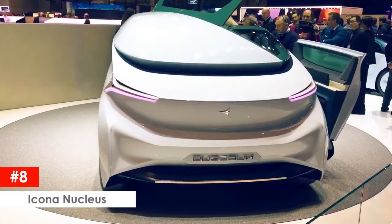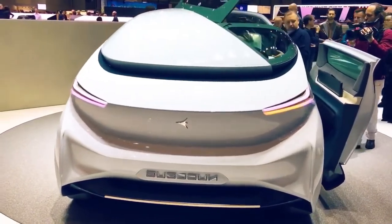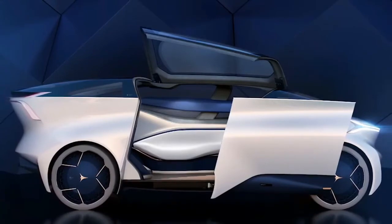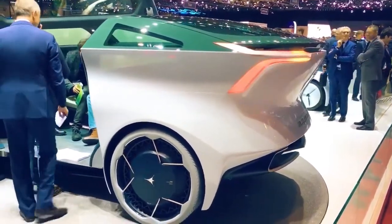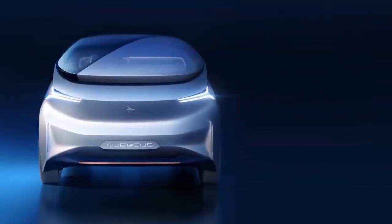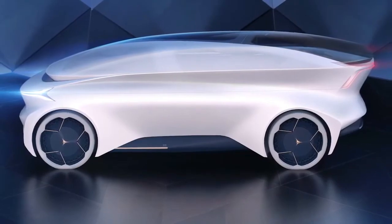Icona Nucleus. Described as the ultimate self-driving living room, the Icona Nucleus is a fully level 5 autonomous concept car, which means the car needs zero human interaction for its mechanical operation — it only needs directions to where the passenger wishes to go. The mono-volume exterior, which it is called, is asymmetrical, as the car only has one door for entry.